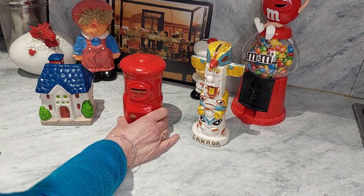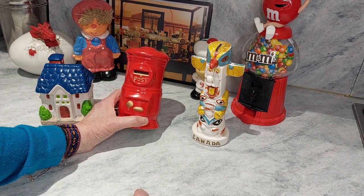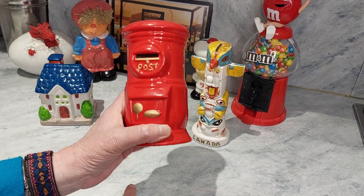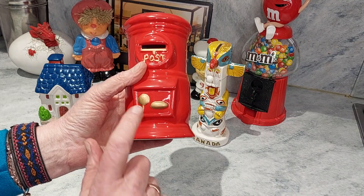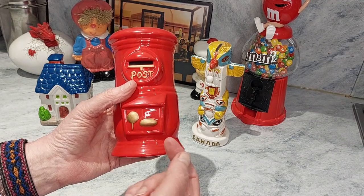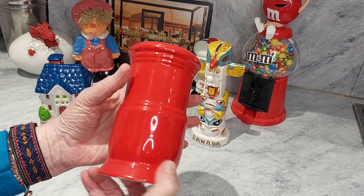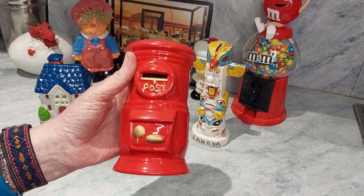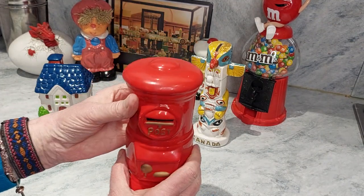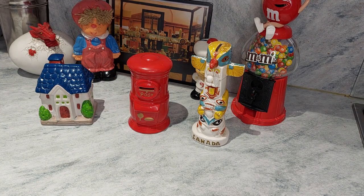This one was a present and I believe the person who bought it for me bought it somewhere not in the UK. I get this idea because this post box is not typically a UK post box of any era. It's got no decoration to speak of. You unlock it with this and then the handle is to pull it open or pull it down. There's the word 'post' on the back. It's got a slot and a stopper and it's a post box, but I have no idea where it was a souvenir from.